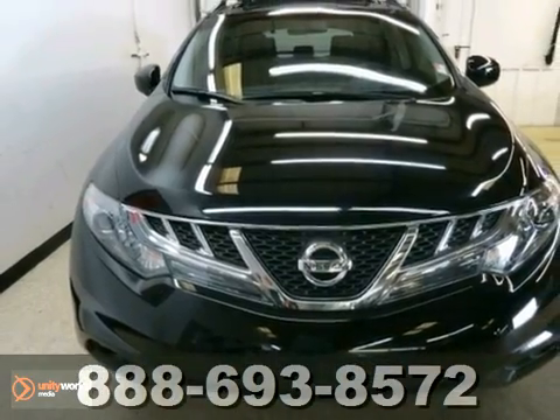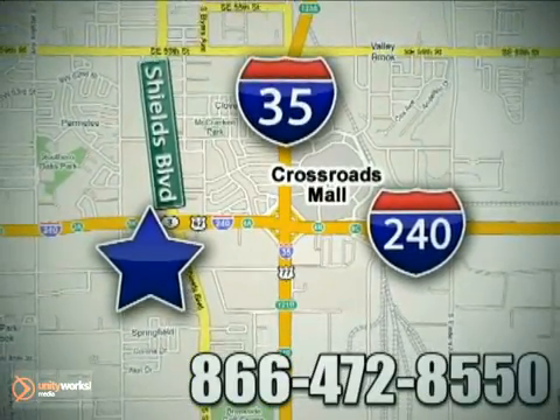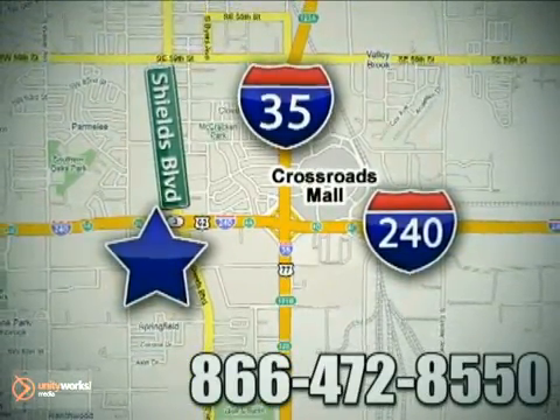Come on in today and see it for yourself. Call or stop in today. We are conveniently located one block west of I-35 on I-240 in Shields in Oklahoma City.